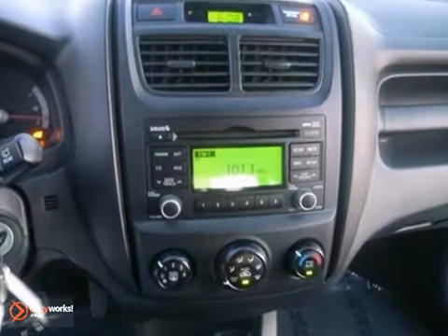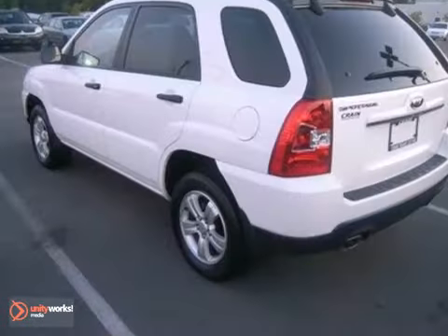Its keyless entry is convenient when your hands are full or if you're in a hurry, and its cruise control helps give your feet a rest during those long travels.